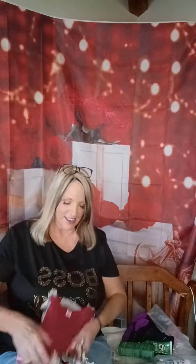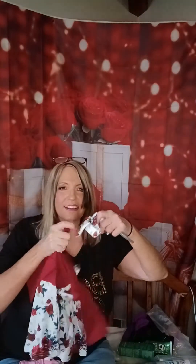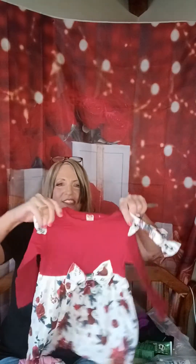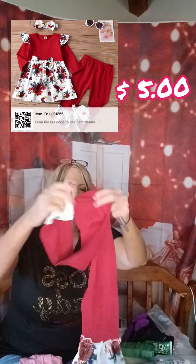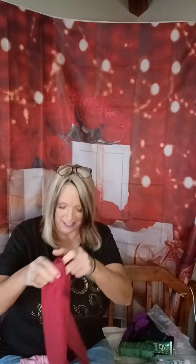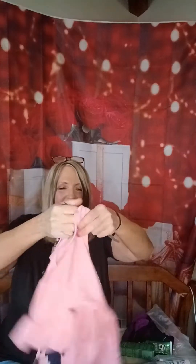And for someone else special in our lives, I got this little cute outfit for $6.00. Leggings too. And this was $5.00 — a little sunflower outfit. Really cute. You can't beat Temu's prices for really comfortable clothes.